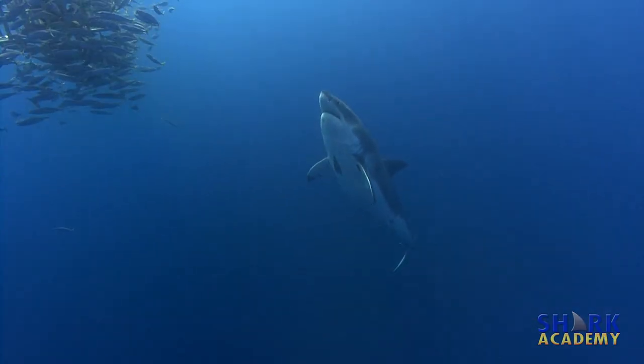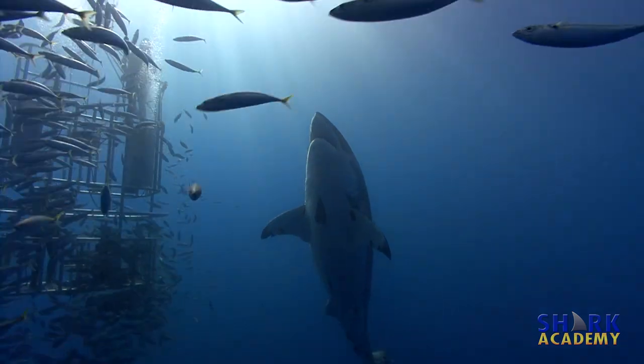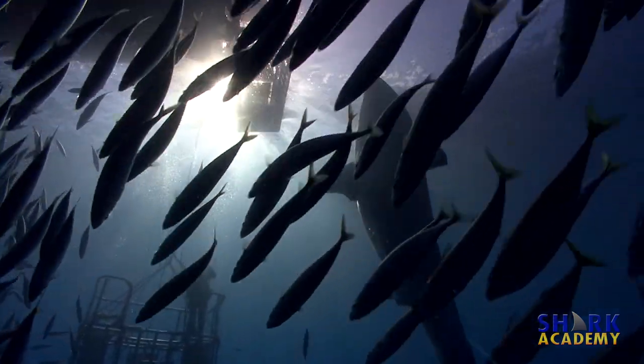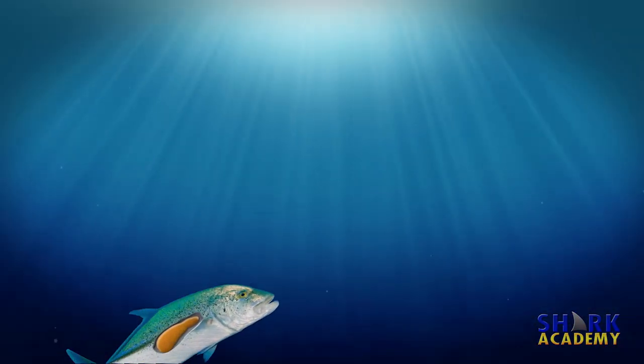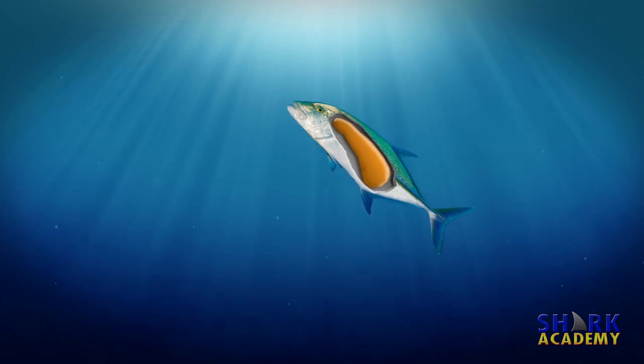Not having a swim bladder gives sharks one big advantage over bony fish — the ability to rapidly change depth without worrying about bursting the swim bladder. If a bony fish ascends faster than it can remove gas from the swim bladder, it will literally explode.